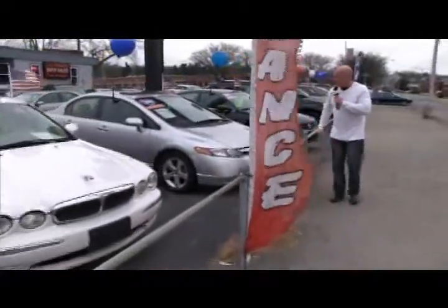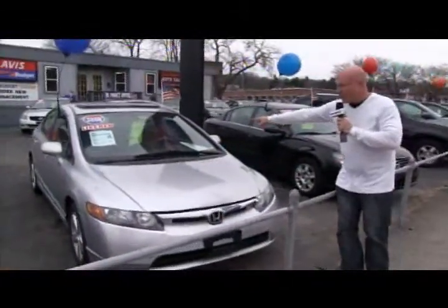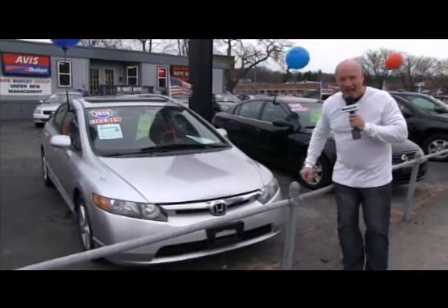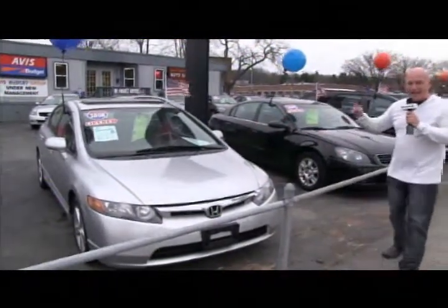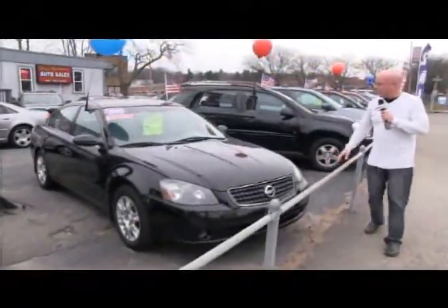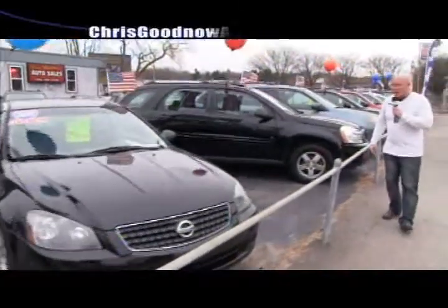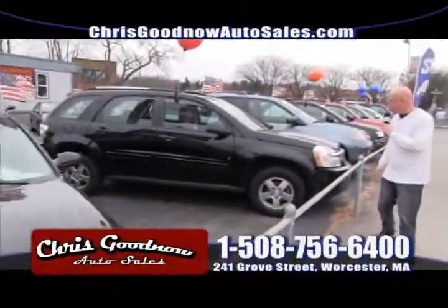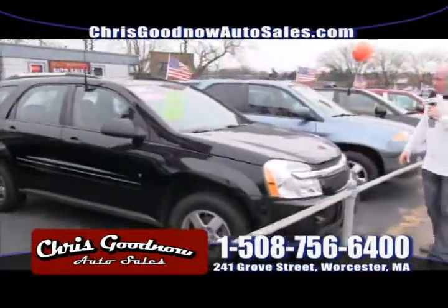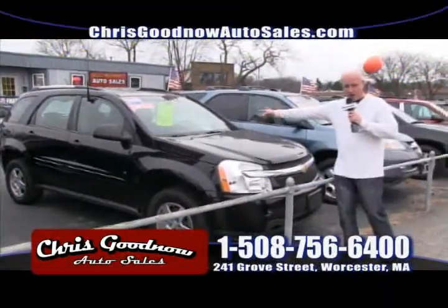Over here we've got an 08 Civic that's been here way too long — I want to blow it out. Book value on this is $15,000; I've got it priced at $10,900. Next to that is an 05 Nissan Altima priced at $9,900 with 70,000 miles, one owner, clean Carfax. We've got an 09 all-wheel drive Chevrolet Equinox priced at $15,900 — I took $1,000 off this vehicle for the show.